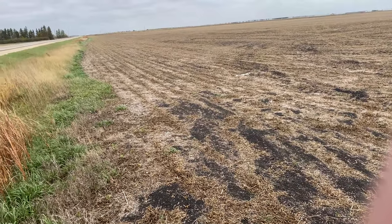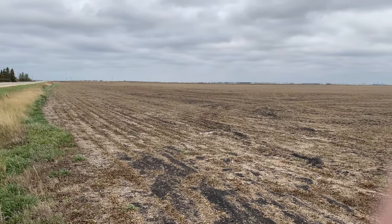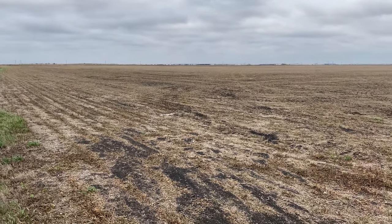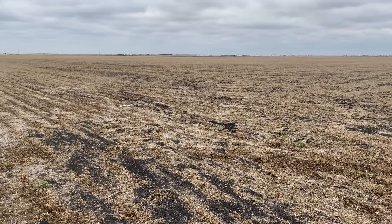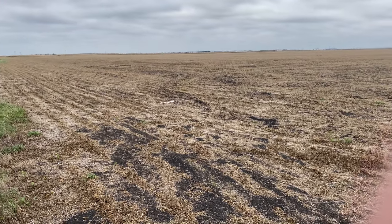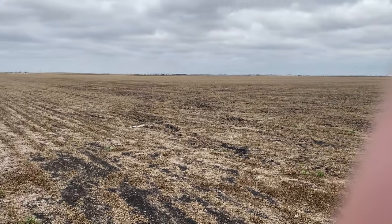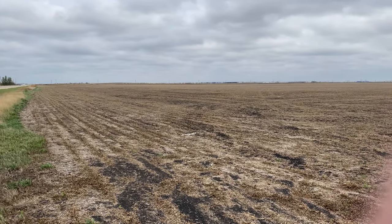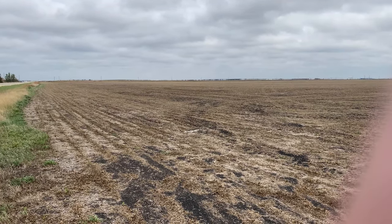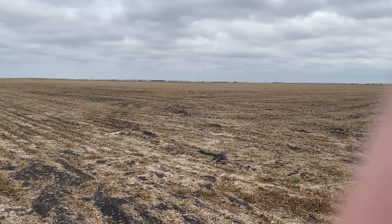Our last field — sorry about the wind again, it's never a non-windy day here in Manitoba. We're at our soybean field. Yes, it's gone — it's been harvested for quite some time now, and it doesn't look like any tillage has happened yet, although I do know last year it was tilled. So there it is — that's the last field we keep an eye on.